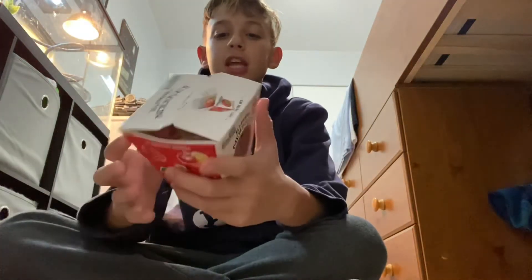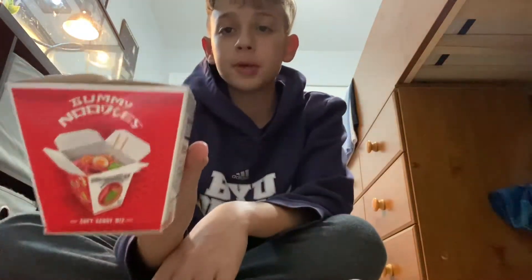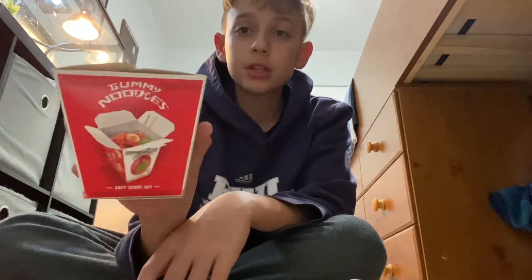Alright, what's up guys? Today we're gonna be trying out this gummy noodle.